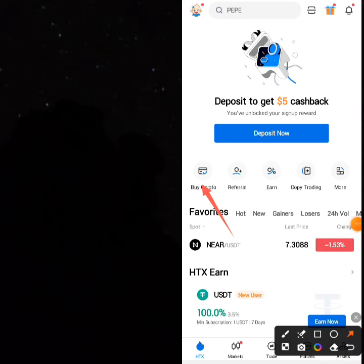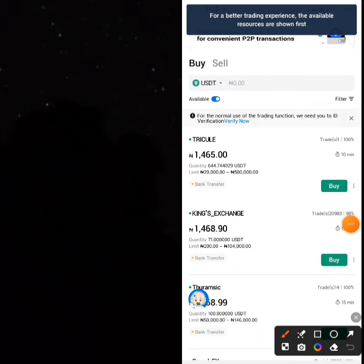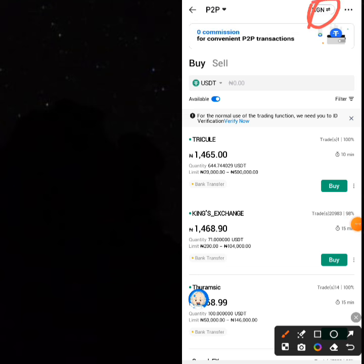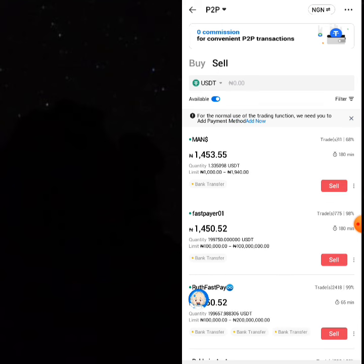Go to 'Buy Crypto' — when you click on it you can see there is a Nigerian Naira option available for you to sell. You can click on 'Sell' and sell your USDT directly to your bank after attaching your bank account.